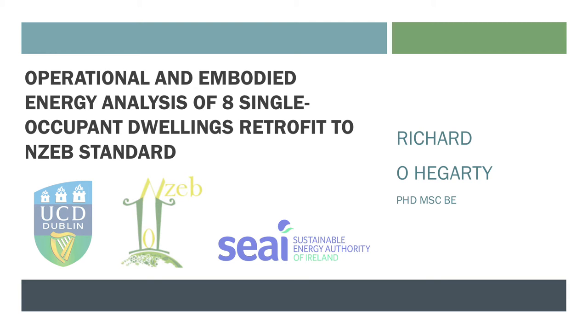Hello everyone, my name is Richard O'Hegarty. I'm a postdoctoral researcher from University College Dublin. The study I'll be presenting today is entitled Operational and Embodied Energy Analysis of Eight Single Occupant Dwellings Retrofit to NZ Standard.